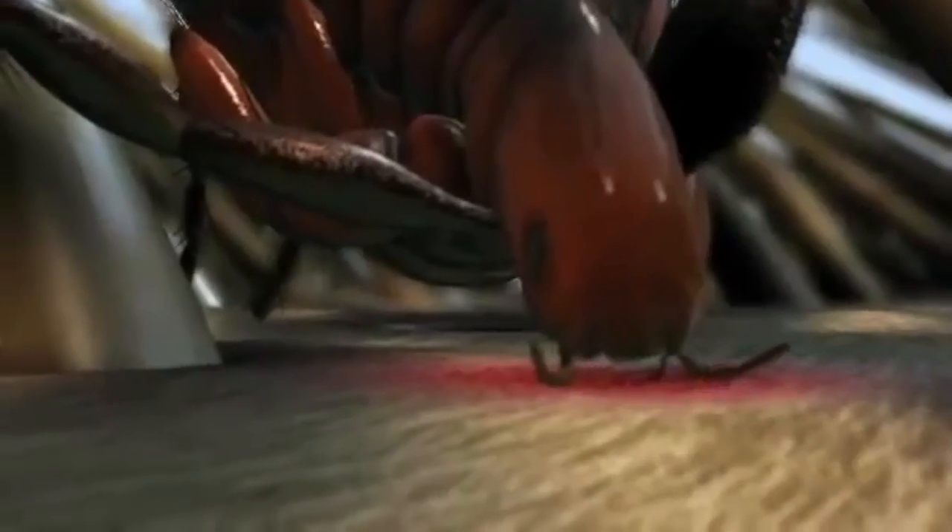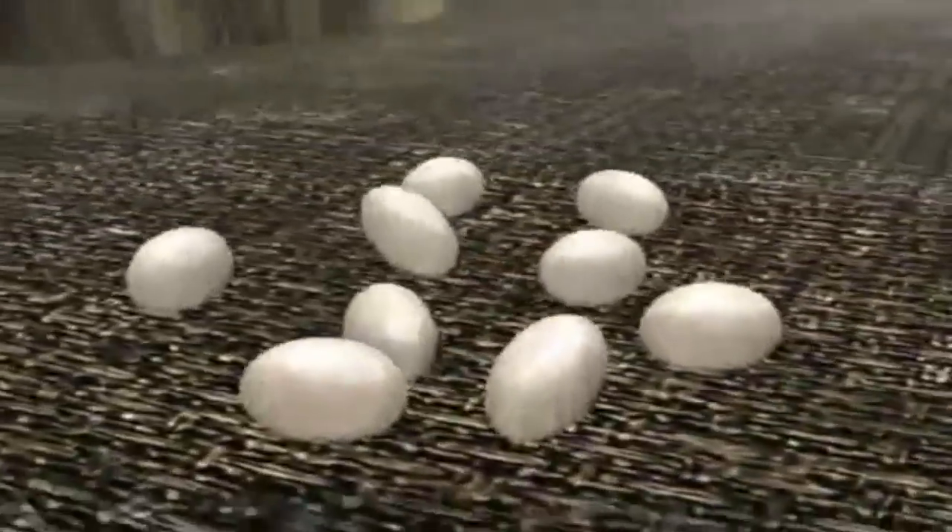A female flea needs blood to produce eggs. She can lay up to 50 eggs a day. Flea eggs fall off the animal into the surrounding environment — your carpet, furniture, bedding, etc.